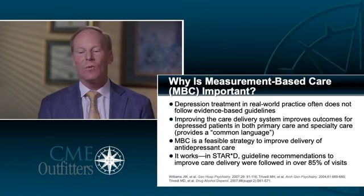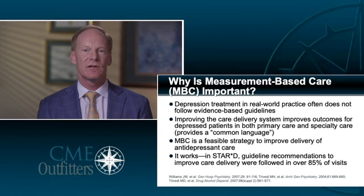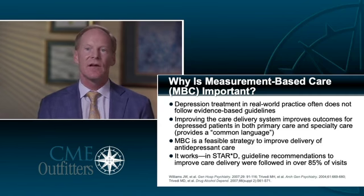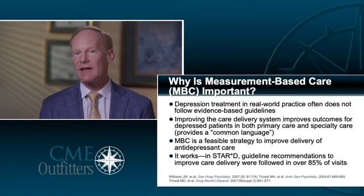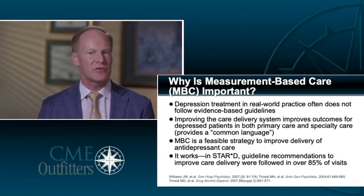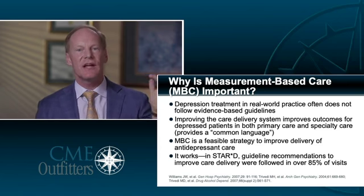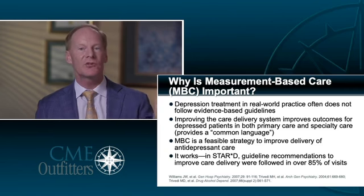Why is measurement-based care important? Because it starts a dialogue between you and your patient, it improves outcomes, and it'll save you time in your clinical practice. When we talk about using a rating scale in the waiting room, your patient comes in and fills out a rating scale — maybe at home, maybe in your waiting room. When they walk through that door, they've already thought about their symptoms. You've already got a number that tells you where your patient is, so you have an idea of where they are and where you're heading with their treatment outcomes.